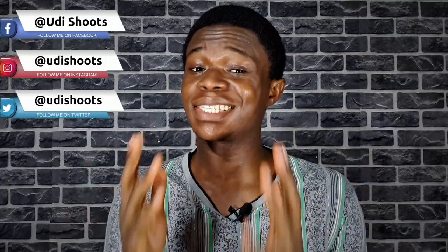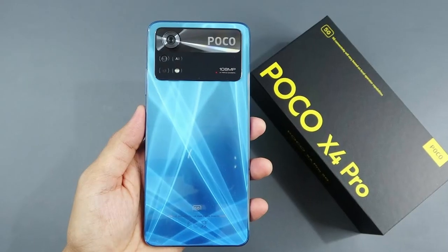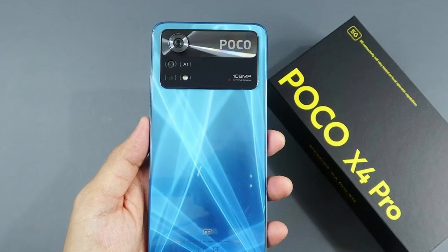Now if you ask tech YouTubers the same question, I doubt anyone will mention Xiaomi phones. The successor, the Redmi Note 11 Pro, is a huge disappointment considering how good last year's phone was. And the Poco X4 Pro is even more of a disappointment — performance took a dive and you can only record 1080p video, no 4K.